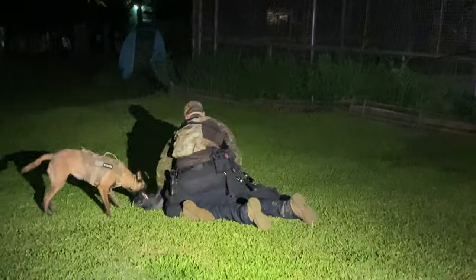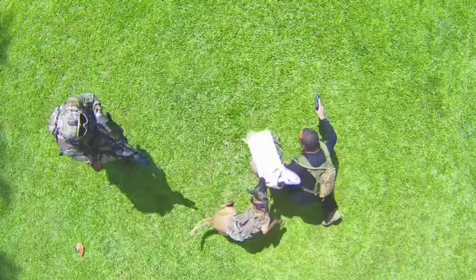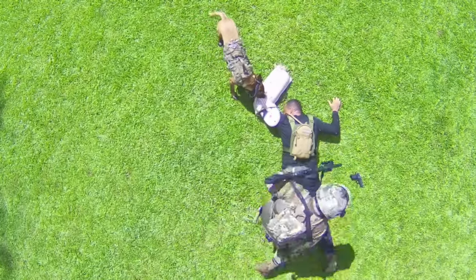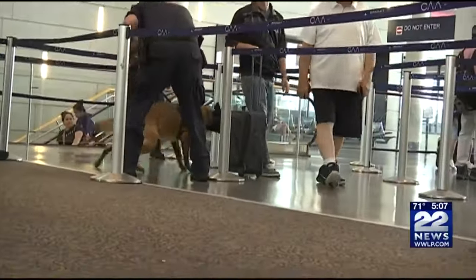Protection canines have a wide range of roles in today's society. They serve in law enforcement, helping to track down suspects and apprehend criminals. Their keen sense of smell enables them to detect drugs and explosives, making them invaluable assets in airports and security checkpoints.